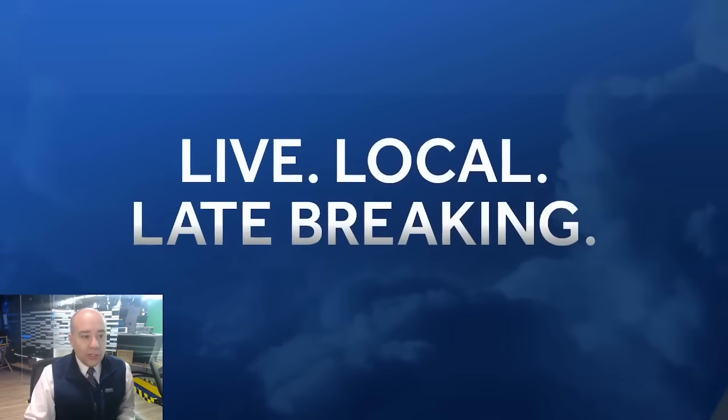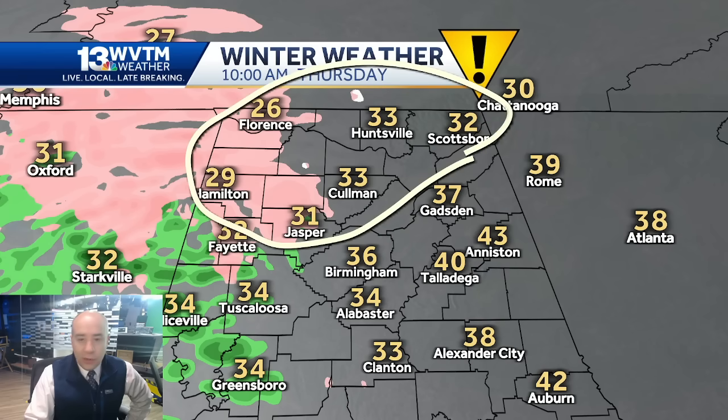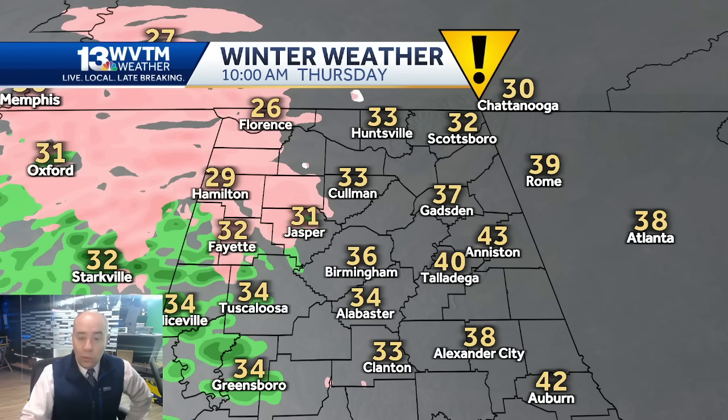That's a question we're just going to have to watch play out in real time. Here's what it looks like — this is the latest run of the HRRR model as of Wednesday night at 9:15 p.m. This is 10 o'clock Thursday morning. Here's the issue: you've got 31 in Jasper, 29 in Hamilton, 26 in Florence, 33 in Cullman, 32 in Huntsville and Scottsboro. In this zone right here, dew point temperatures are in the lower 20s, so any evaporative cooling whatsoever will probably get those numbers back into the upper 20s to near 31, 32 degrees.